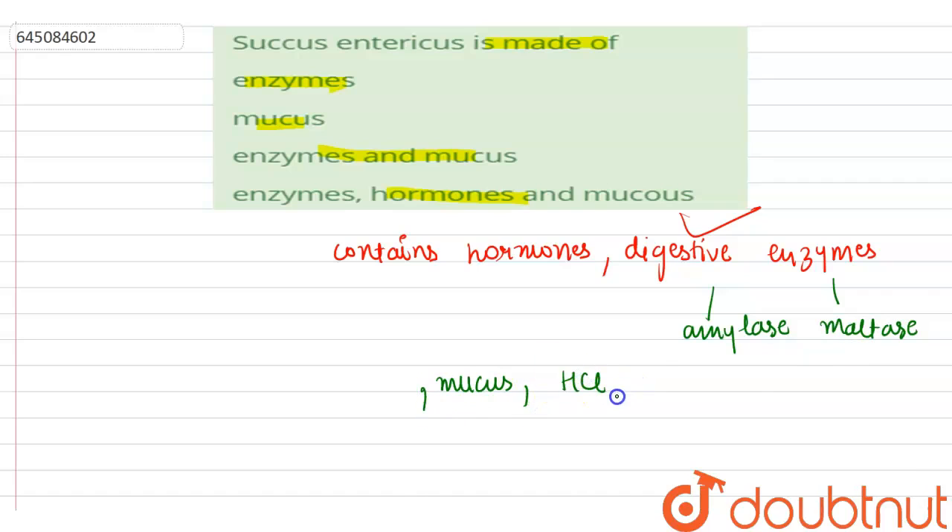It also contains hydrochloric acid (HCl) to neutralize substances, and erepsin to complete protein digestion by breaking polypeptide chains into amino acids.